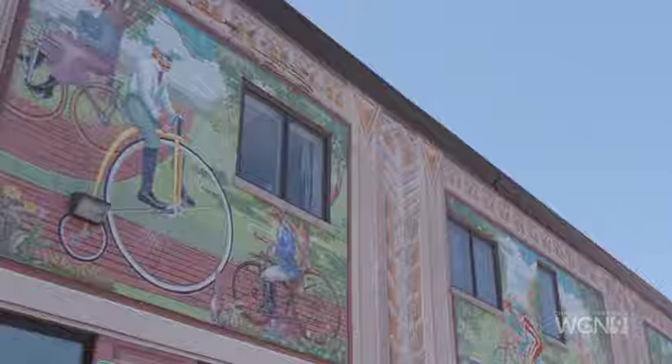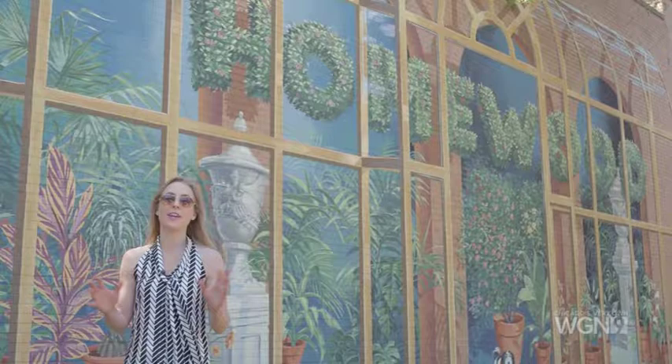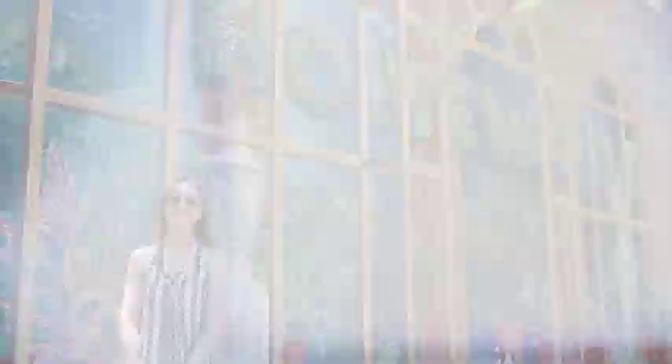I see a lot of bikes, so I'm going to guess this is on a bike shop. Bingo! We're a cycling town. We can get to the city on Metra in 30 minutes — all roads lead to Homewood! I can't thank you enough for this tour. If you're looking for something free to do and really fun, go on a scavenger hunt in Homewood looking at these murals. And you'll also see a lot of little shops and restaurants you'll want to stop by too.